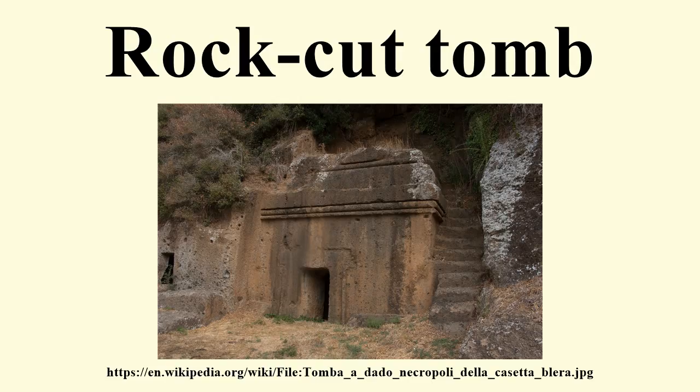Rock-cut tombs in Myra, Al-Kazna or the Treasury at Petra, the Tomb of Absalom in Jerusalem, Qasr al-Ferid tomb in the archaeological site of Madain Salah, Al-Bak-Kotullah, Saudi Arabia, and the Tomb of Darius I, the first part of the ancient Naqsh-Rostam necropolis in Iran.